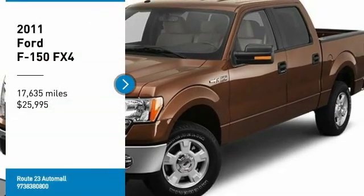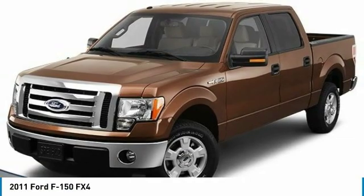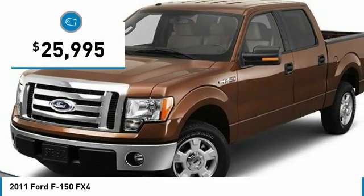Make a great choice today with the 2011 F-150. A Ford F-150 knows how to handle any situation. It's built to follow orders, no whining, and is priced below $30,000.